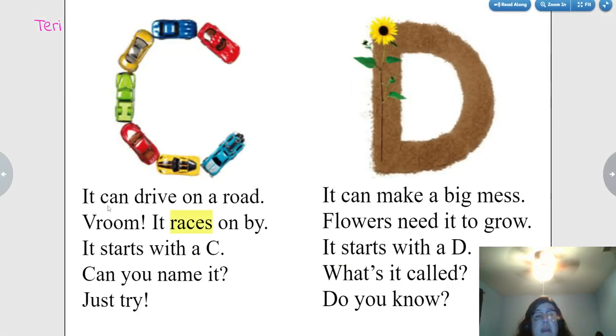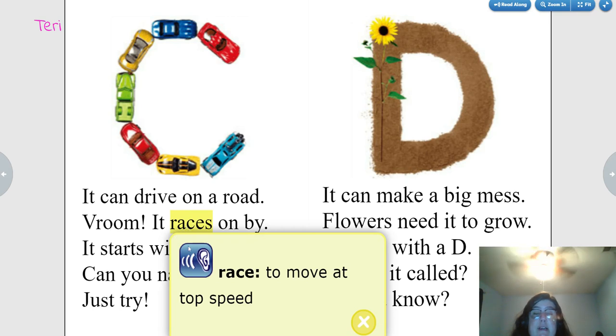It can drive on a road. Vroom! It races on by. It starts with a C. Can you name it? Just try. Races: to move at top speed. What is this? Cars.